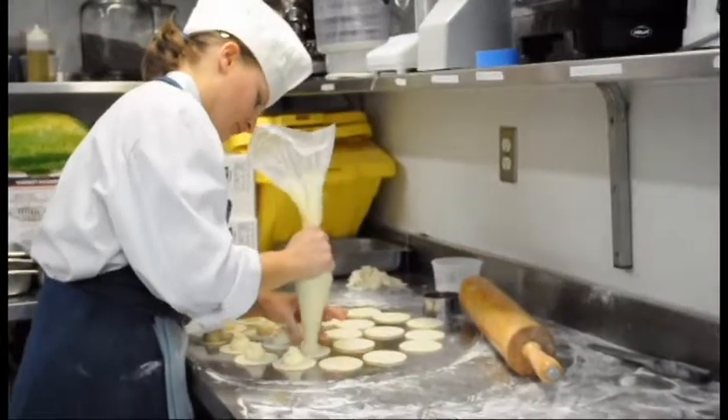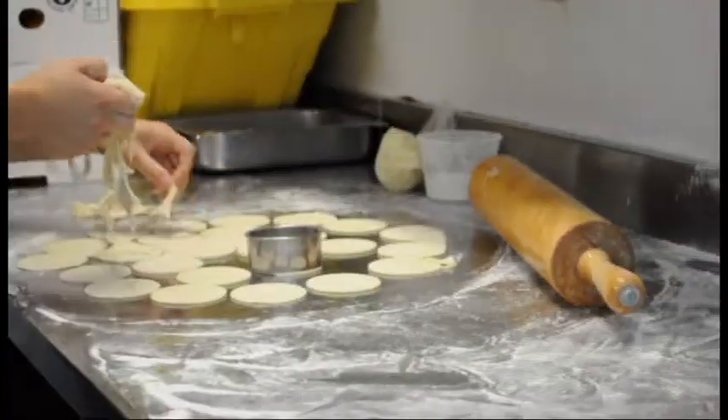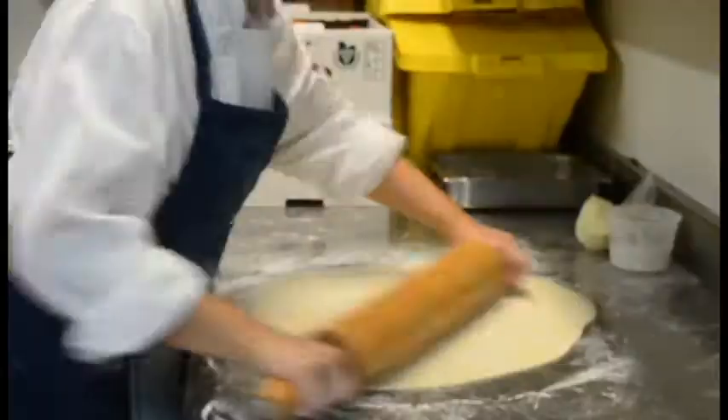Nadia is making 250 pieces of pierogi today and she's going to present them for everybody. Our chef calls these Hungarian dumplings.